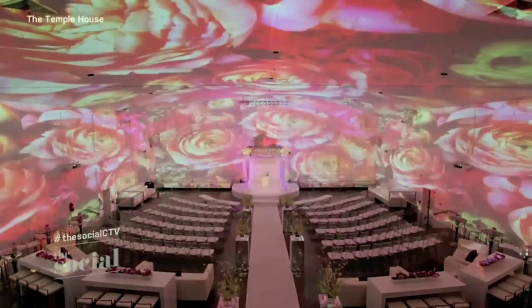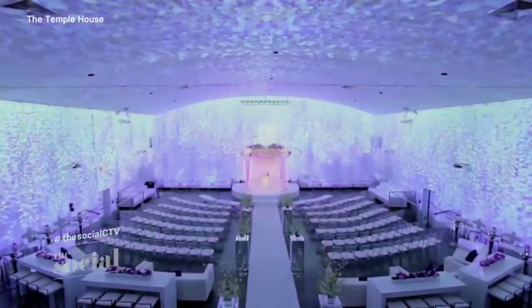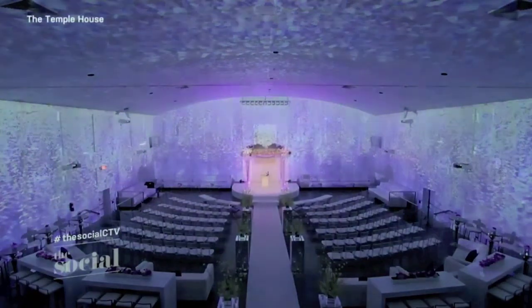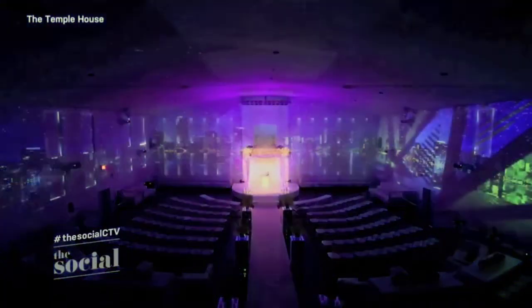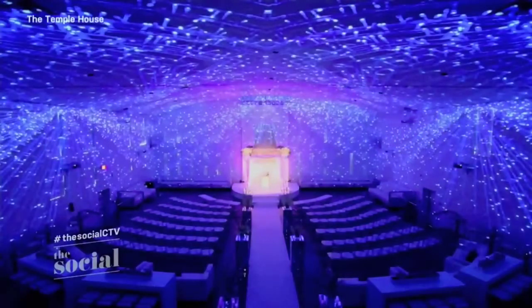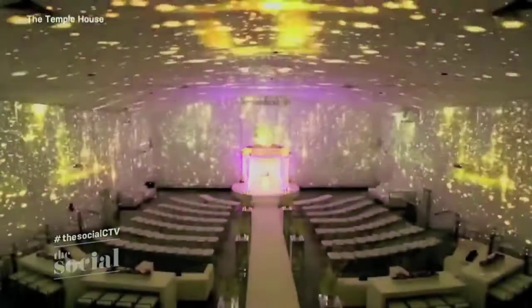This is a temple house with projection mapping, so all the decor is done with lights. That is unbelievable — it's incredible. When I went at Christmas to see the Rockettes at Radio City Music Hall, they did a lot of that kind of stuff inside the venue as part of the show. This is tech coming to decor, and I'm just learning this now. That's amazing.